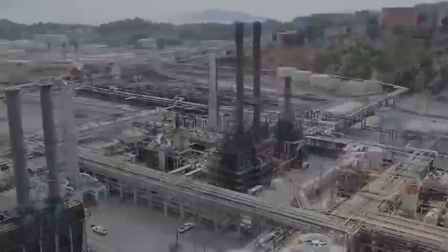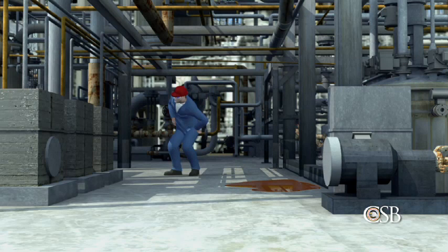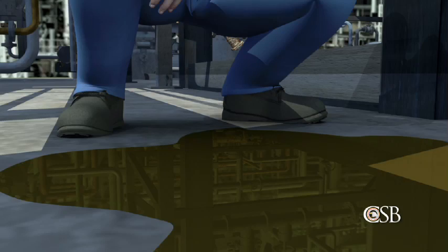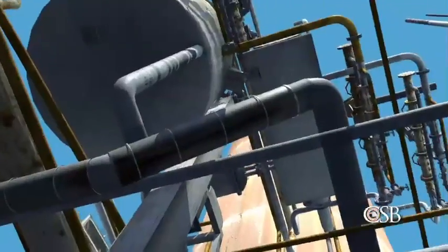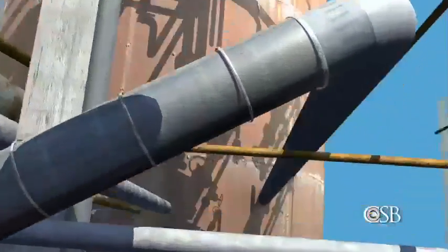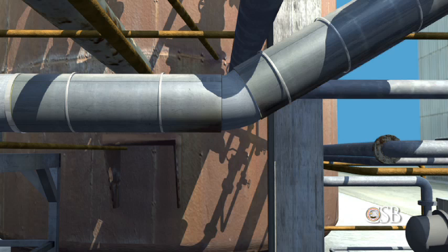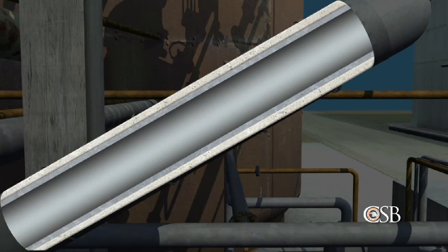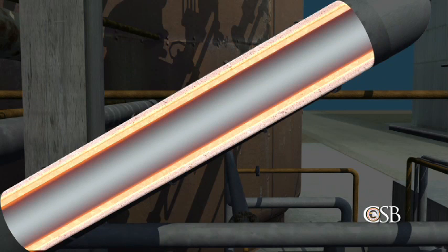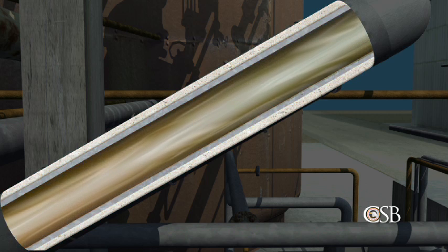On August 6, 2012, the crude unit was operating normally. Around 3:50 that afternoon, an operator was performing a routine check when he noticed a small puddle on the ground near the distillation tower. The liquid appeared to be dripping from an 8-inch insulated pipe 14 feet overhead. The leaking pipe was a section of the tower's No. 4 side cut line, which operated at a temperature of 640 degrees Fahrenheit and contained light gas oil, a combustible liquid similar to diesel fuel.